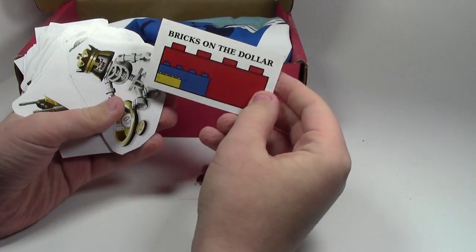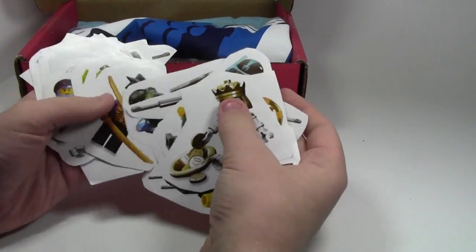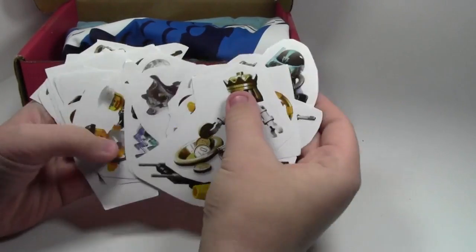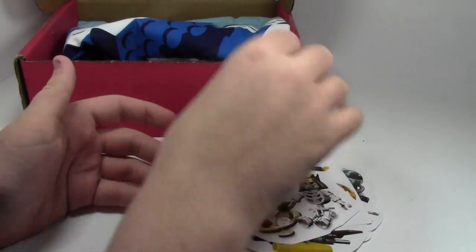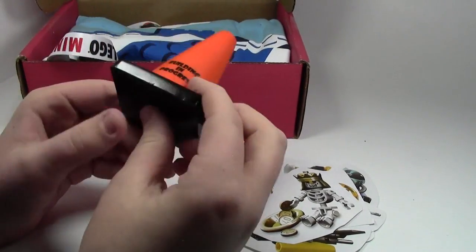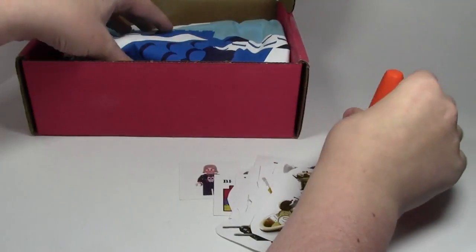We have the Bricks on the Dollar sticker, and look at all these stickers — that's awesome. So it is not an actual BrickBuilders Club subscription box, it just has some merchandise in it. We have the Building in Progress Pylon, which is very cool.